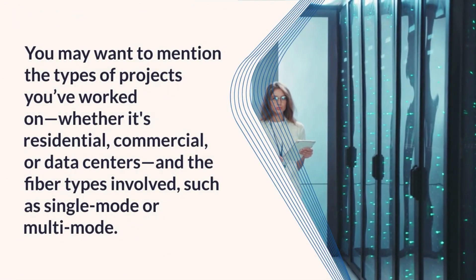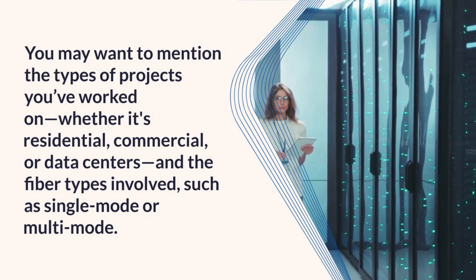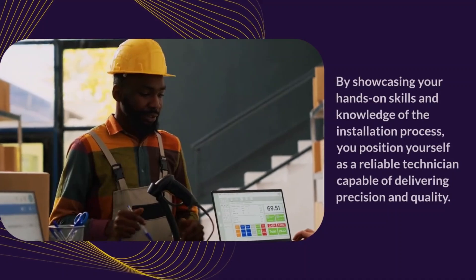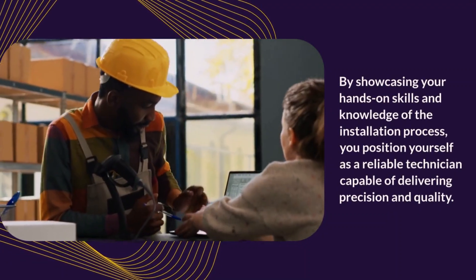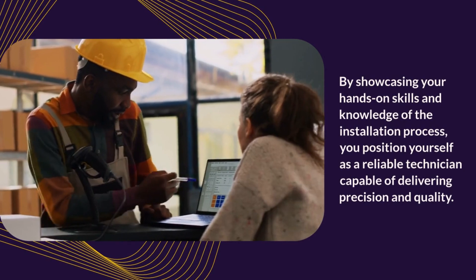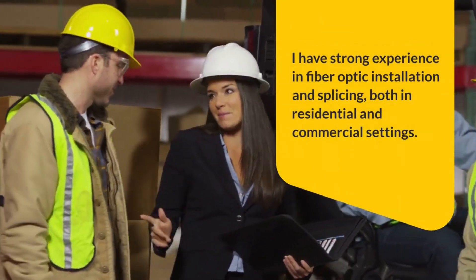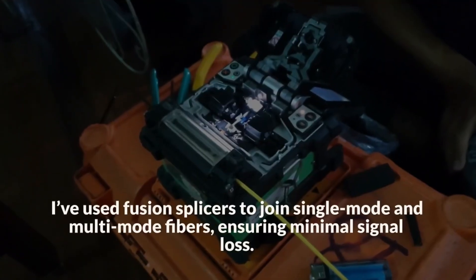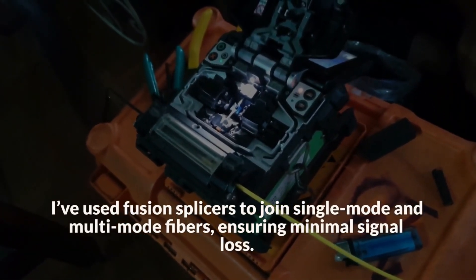You may want to mention the types of projects you've worked on, whether it's residential, commercial, or data centers, and the fiber types involved, such as single-mode or multi-mode. By showcasing your hands-on skills and knowledge of the installation process, you position yourself as a reliable technician capable of delivering precision and quality. Sample answer: I have strong experience in fiber optic installation and splicing, both in residential and commercial settings. I've used fusion splicers to join single-mode and multi-mode fibers, ensuring minimal signal loss.